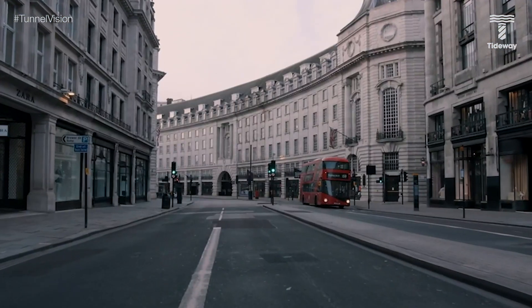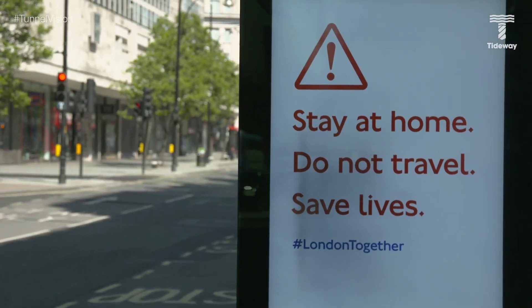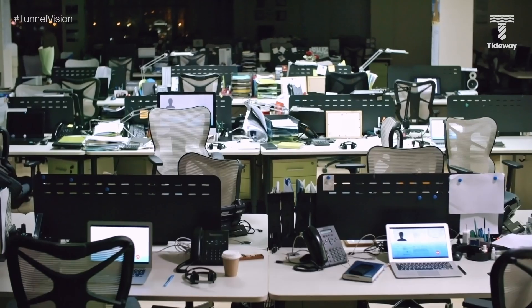Telling the story of our work has been a real challenge recently and this month is no different. A new national lockdown has kept many of us, me included, in our homes. That's why I'm talking to you today from my living room to keep you, our Tunnel Vision viewers, in the loop. Like many of you I haven't been into my office since March, but thanks to the amazing work of people right across the project our vital work has continued.